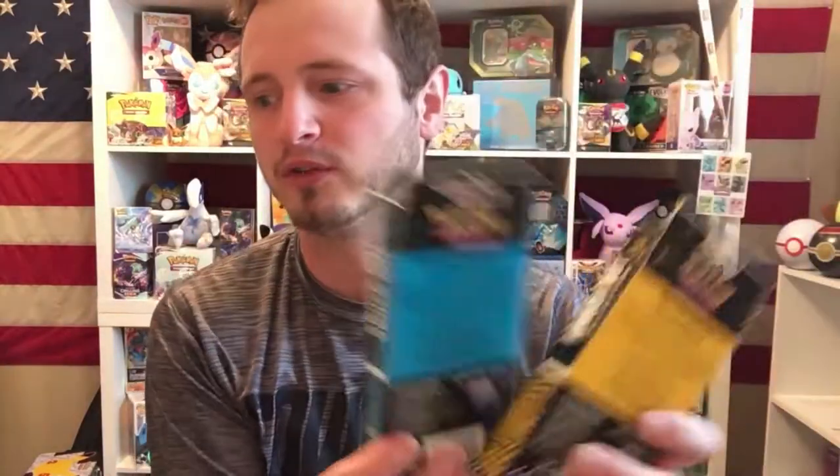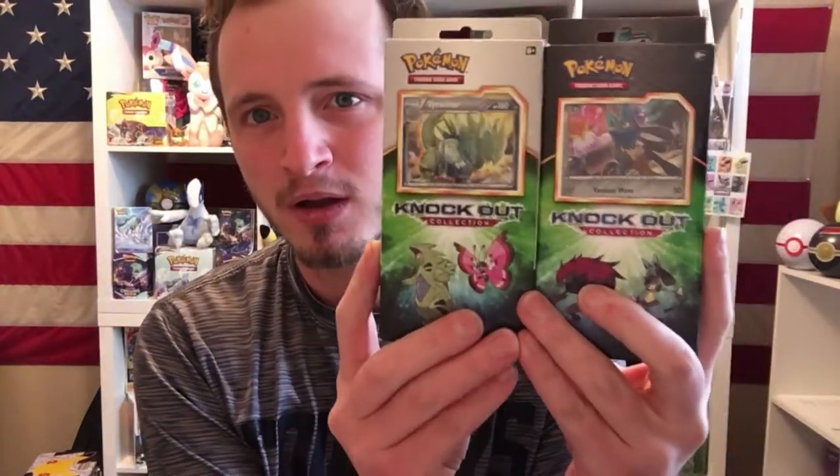All these boxes have only two packs in them, but I know that some of these have vintage packs — or at least early XY era, like Primal Clash and that kind of stuff. So hopefully these have some older packs. XY is actually kind of older now if you think about it — it's almost three series ago.